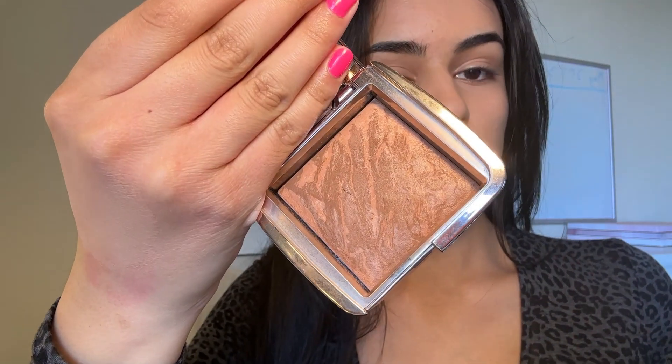Bronzer should always be two to three shades darker than your skin tone and it's going to be warmer toned. A lot of beginners get confused with contour and bronzer — contour is cool toned and helps create shadows on your face, but bronzer is warm toned and just brings warmth. It's not going to really sculpt your face; that's what contour is for.